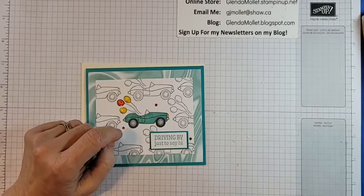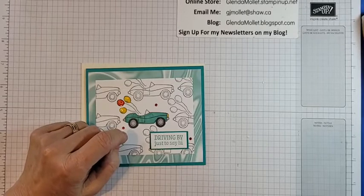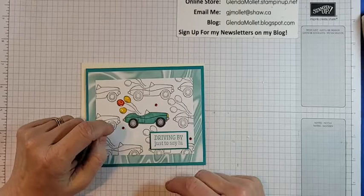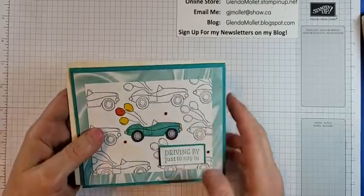I've got to get in shape for Tofino because we usually do about 16 to 18,000 steps a day when we're there, and right now I'm doing just about five thousand. So there's going to be a lot of walking when I hit Tofino!